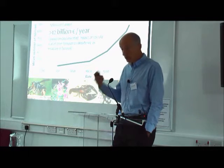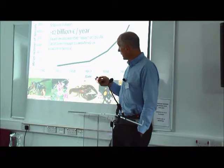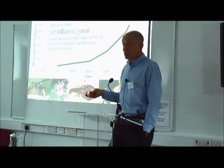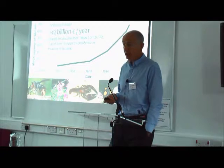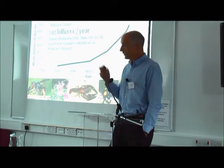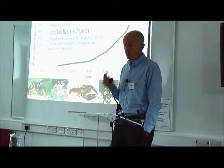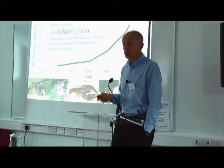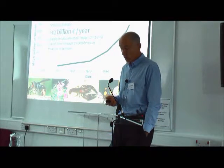The drivers behind that are the increase in global trade and global travel. Interestingly, a lot of the species arriving in Great Britain in the 18th and 19th century were coming from Europe, but increasingly they're coming from other temperate parts of the world — from North America, increasingly East Asia, and a few from South America and Australasia too.